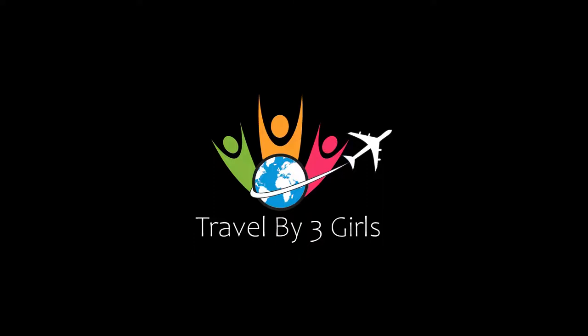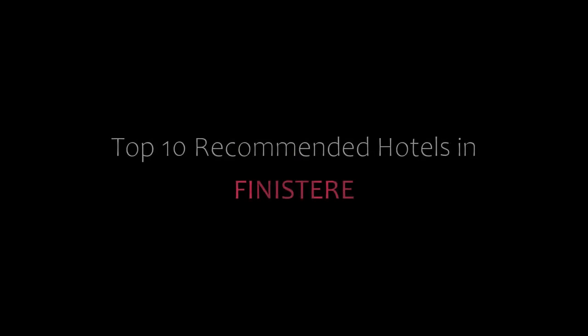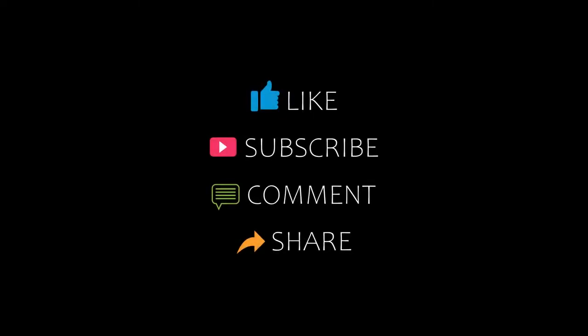Friends, welcome back to my channel and now you are watching Top 10 The Commanders of the Thousand Phinney Stair. Please subscribe to my channel and don't forget to like, share and comment. Let's start the video.